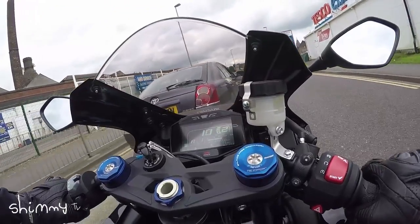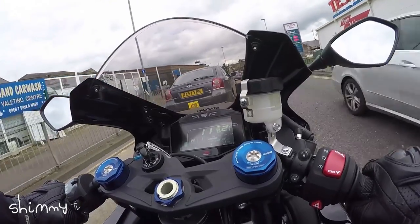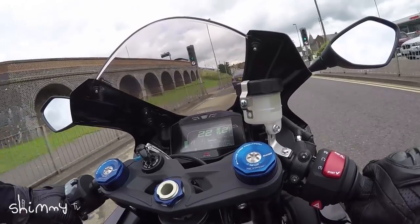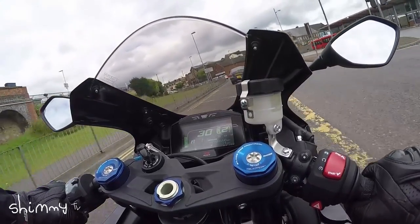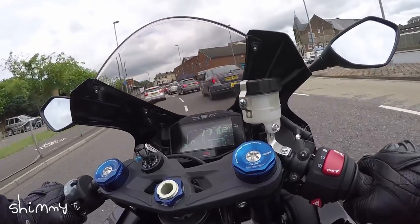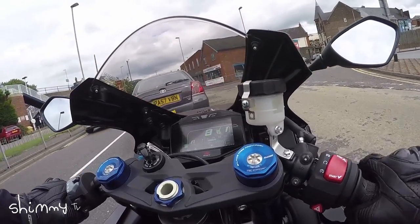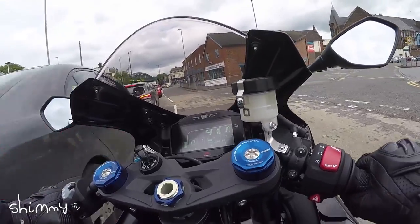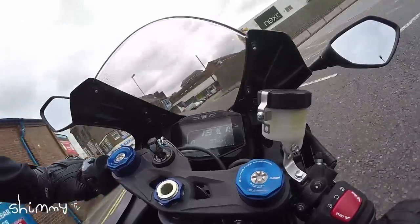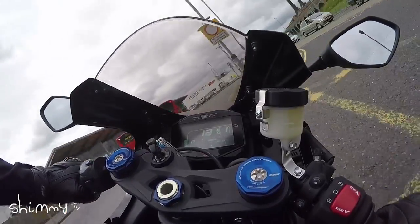The Gixxer 1000 for me just feels instantly like a bike you could really live with. You know, you never get fed up with it. If you had to go on a long journey, you'd never think 'I can't wait to get off this bike' — not like some. The turning circle is really, really tight on it.